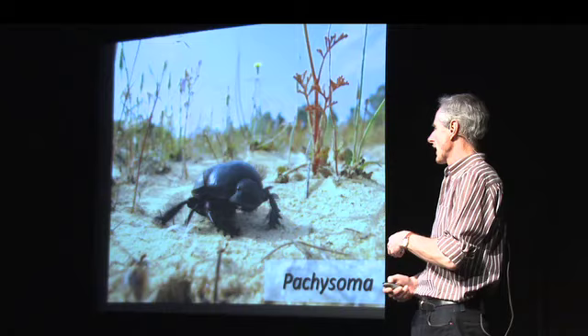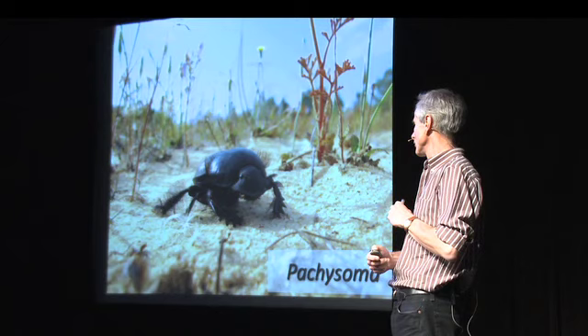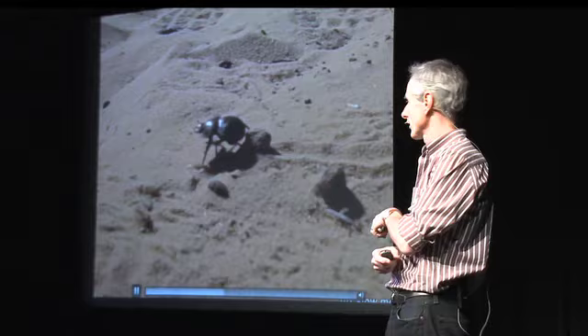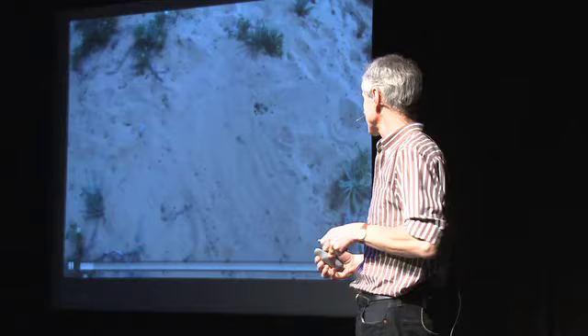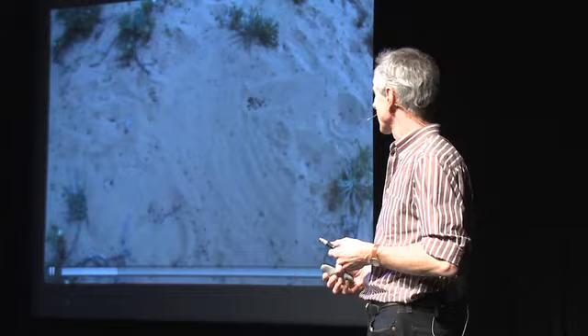However, there's one more story I'd like to share — this particular species from a genus called Pachysoma. There are 13 species in the genus and they have a particular behavior: this dung beetle is walking forwards and actually dragging a pellet of dry dung with it. This is a different species in the same genus but with exactly the same foraging behavior. There's one more interesting aspect of this dung beetle's behavior — it forages and provisions a nest.